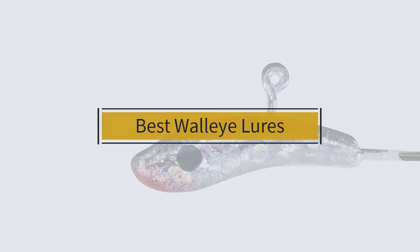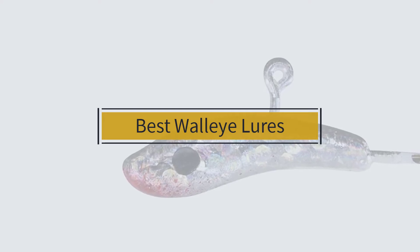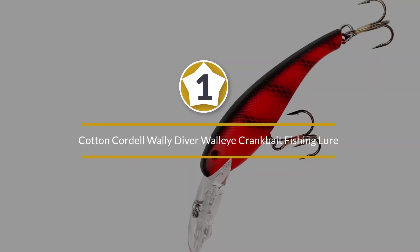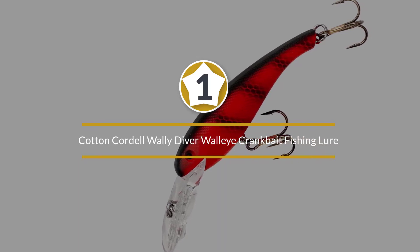If you are looking for the best walleye lures, here is a collection you have got to see. Let's get started. Number one: the most popular Cotton Cordell Walleye Diver walleye crankbait fishing lure.